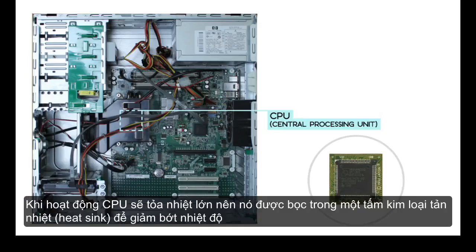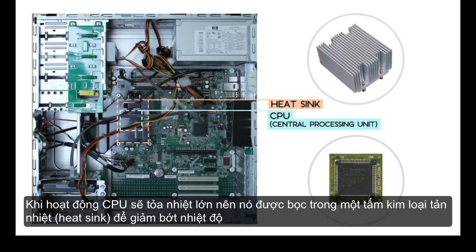Since it tends to get hot, it's covered by a piece of metal called a heat sink, which draws heat away from the processor.